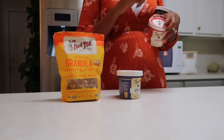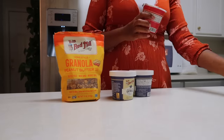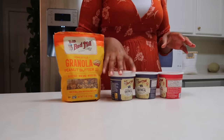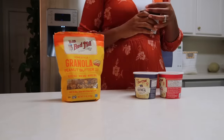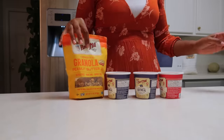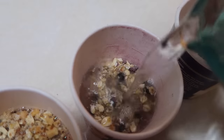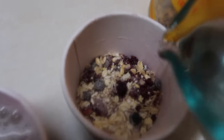Thanks to Bob's Red Mill for sponsoring today's video. We are having their oatmeal and granola with yogurt. These oatmeal cups are delicious and they make for a quick and easy meal in the morning right before school. I'm actually going to have one myself since I have a little bit of time and my husband is taking the older kids to school. You just pour in hot water and let them sit to cool off. There are eight flavor varieties — they are gluten-free, made with flax and chia. We are having the blueberry hazelnut and apple cinnamon.